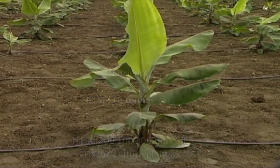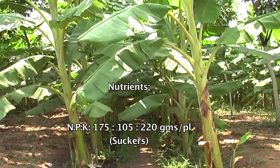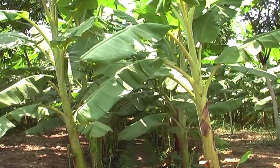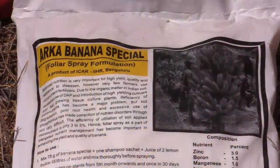per plant. For suckers, it is 175 grams of nitrogen, 105 grams of phosphorus, and 220 grams of potash per plant. These nutrients have to be applied in four split doses.